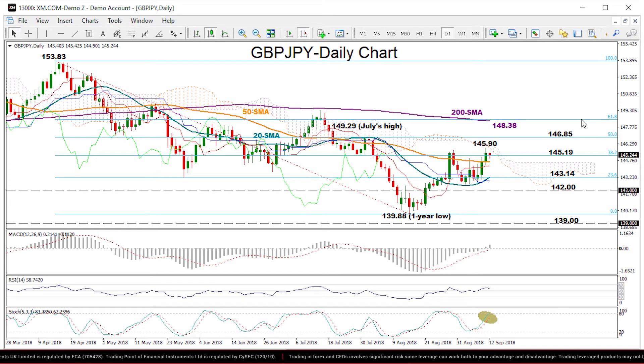Finally, about the medium-term picture, GBP/JPY is neutral. If we look at the market's performance over the past three months, it has been trading between 149.29 and 139.88.